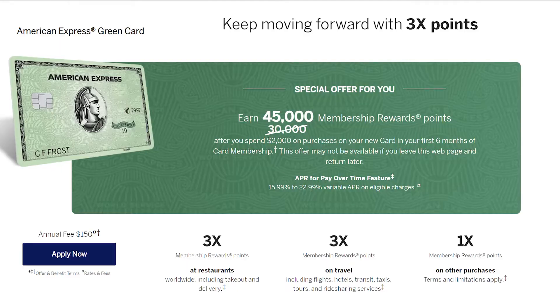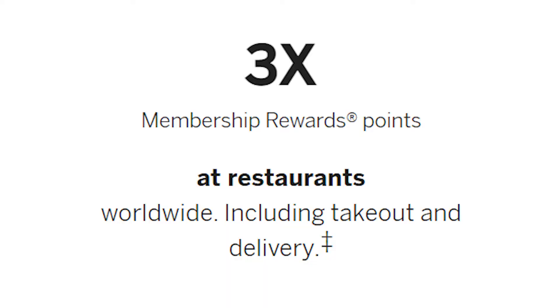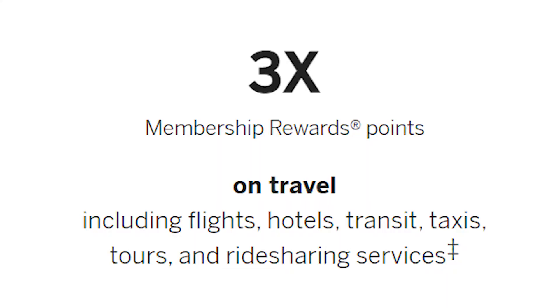American Express's points are known as membership reward points. With the Amex green card, you have bonus multipliers on specific categories: three times points on restaurants — inclusive of Uber Eats, Grubhub, DoorDash, etc. — and three times points on travel, including Uber and Lyft, as well as one point everywhere else. Specific to airlines, in order to get that three times multiplier you need to book through amextravel.com or directly with the airline — no Expedia, Orbitz, Priceline, or Booking.com.